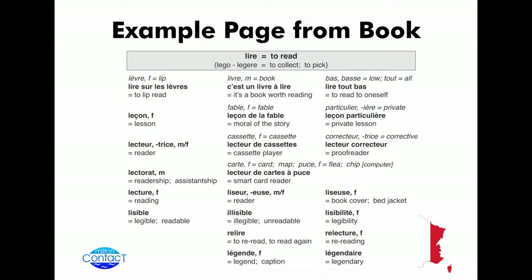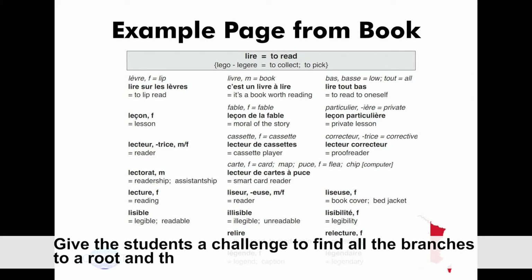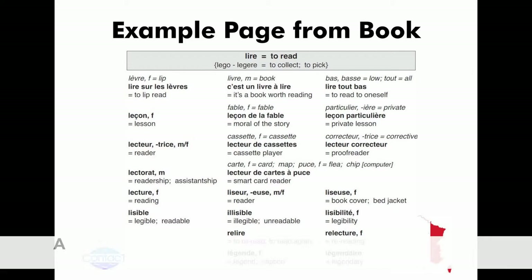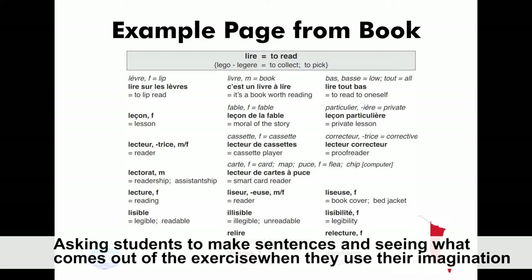I would actually not give them that first. I would put the word — the verb 'live' — and then get them to find the related words. Then give them the page and they probably come up with hopefully 60% of it. And I would ask them to make sentences, also creative sentences, using imagination or reality, and see what comes up. When they use imagination, they come up with things very nicely — very accurate use of the language.